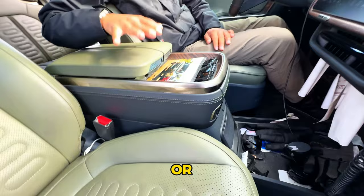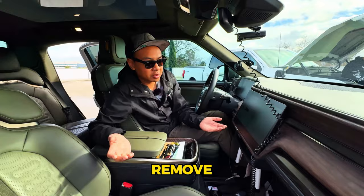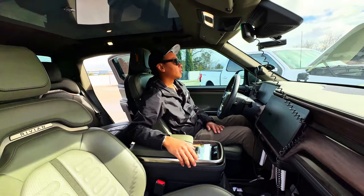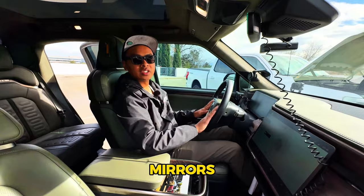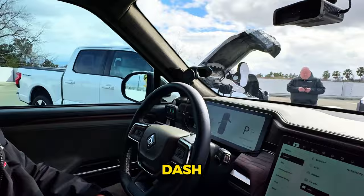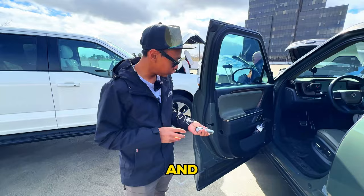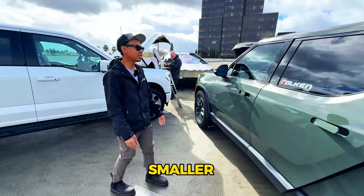Earlier Rivians came with a 12-volt plug under the dash — they removed that, reason unknown. Steering wheel controls manage mirrors, volume, and driver assistance — Rivian calls it Driver Plus. On the driver's door, like a Rolls-Royce has an umbrella, Rivian gives you a flashlight that charges in the door and outputs a thousand lumens.